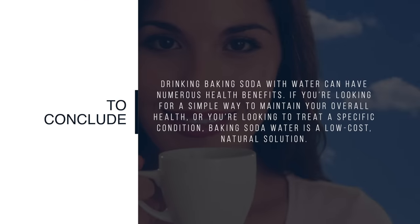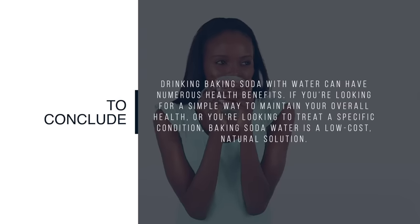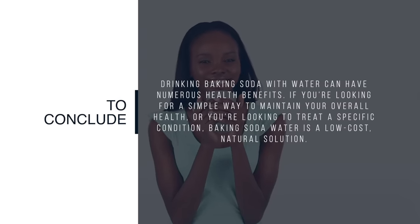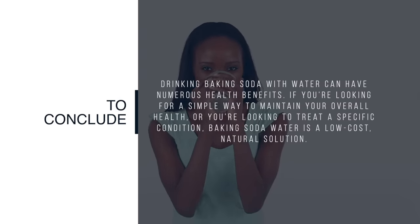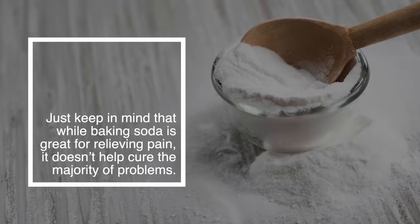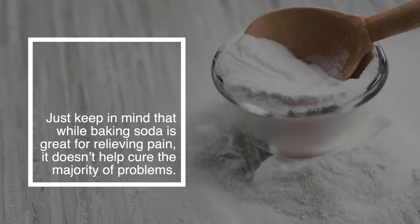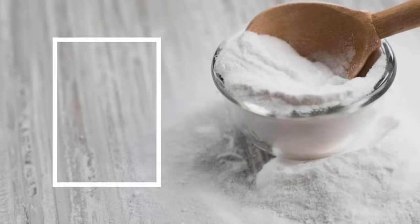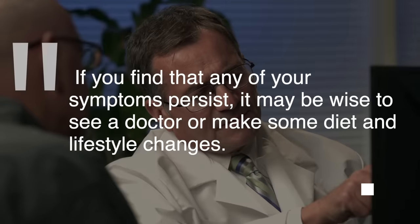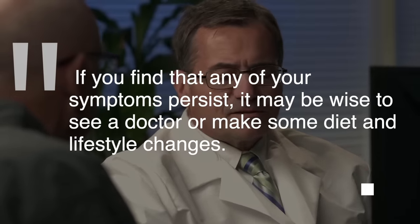To conclude, drinking baking soda with water can have numerous health benefits. If you're looking for a simple way to maintain your overall health or you're looking to treat a specific condition, baking soda water is a low-cost, natural solution. Just keep in mind that while baking soda is great for relieving pain, it doesn't help cure the majority of problems. If you find that any of your symptoms persist, it may be wise to see a doctor or make some diet and lifestyle changes.